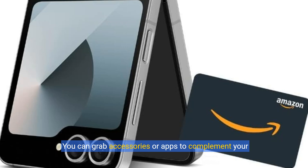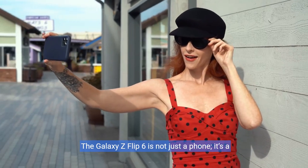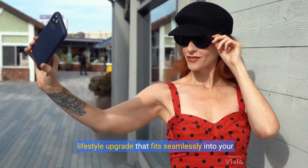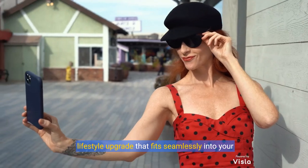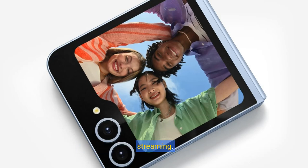You can grab accessories or apps to complement your new device. The Galaxy Z Flip 6 is not just a phone — it's a lifestyle upgrade that fits seamlessly into your daily routine. Its modern design and vibrant display make every interaction a joy, whether you're browsing or streaming.